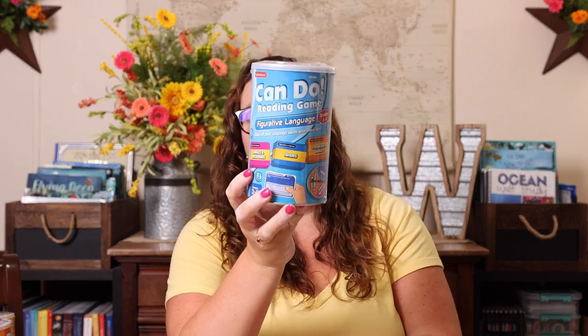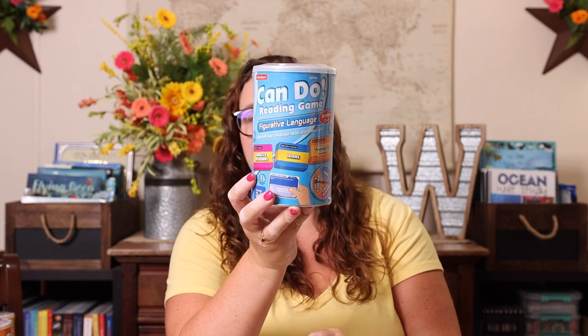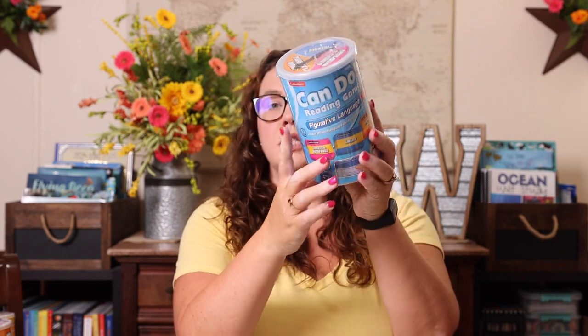Then I went looking for figurative language activities because I figured Lakeshore Learning would have some fun hands-on ways to do figurative language — and that was at the top of my list for this year. I did find a figurative language Can Do game. These cans have different game cards, point tokens, answer cards, and a spinner on top of the can, so everything you need is in this small little can. It covers similes and metaphors, idioms, proverbs, and adjectives. It says grades three to four, but I didn't really care — I just wanted to work on this with Emily.